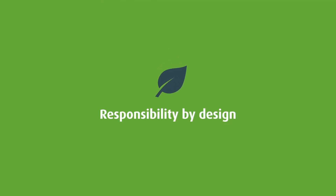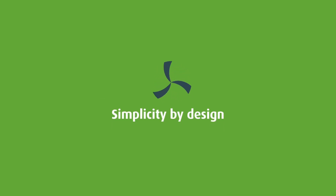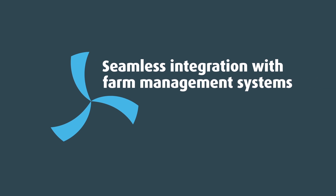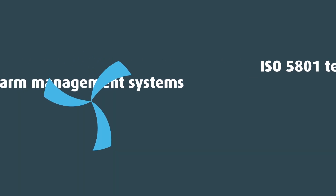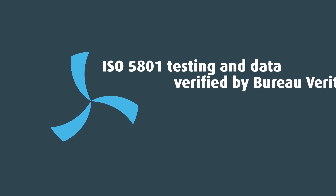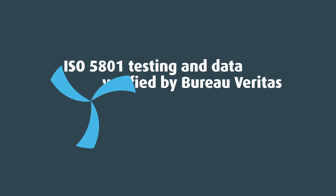It's also simplicity by design. MAGFAN integrates seamlessly with all farm management systems. Our performance and efficiency testing meets and exceeds ISO 5801 and has been monitored and verified by Bureau Veritas.